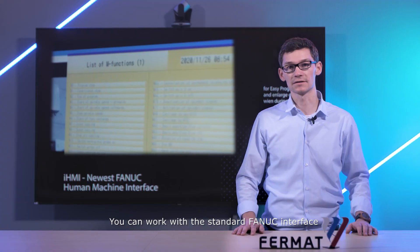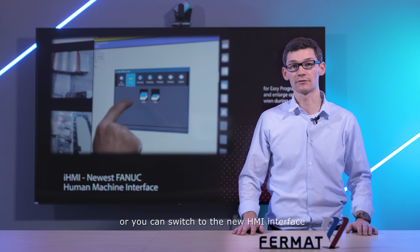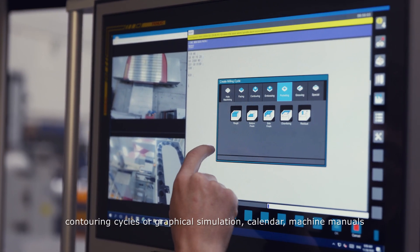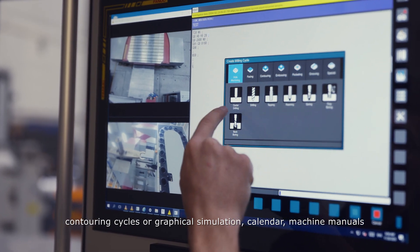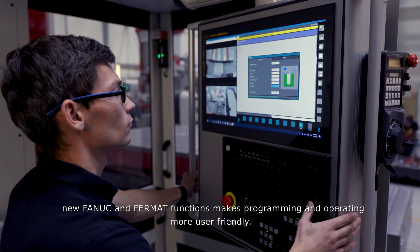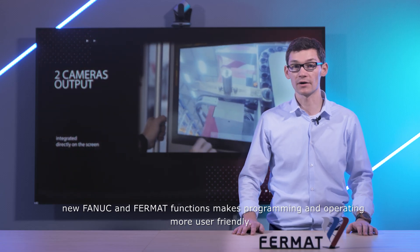You can work with the standard Fanuc interface or you can switch to the new HMI interface, which includes a big selection of machining cycles, contouring cycles, graphical simulation, calendar, and machine manuals. New Fanuc and Fermat functions make programming and operating more user-friendly.